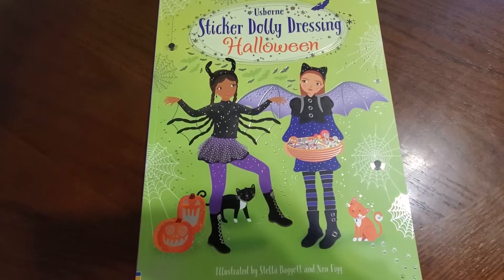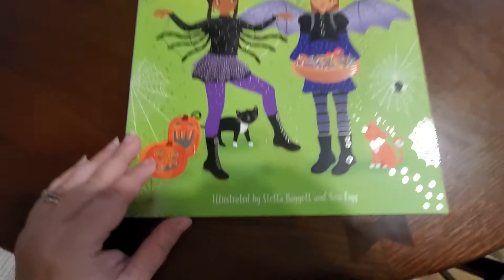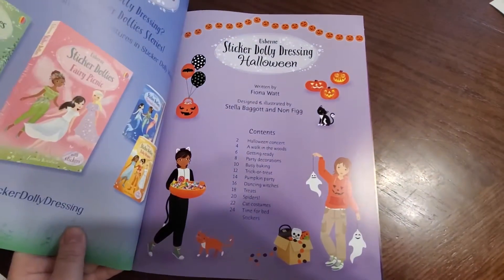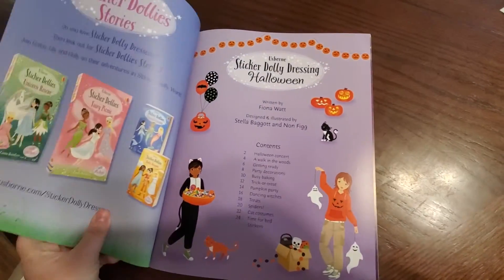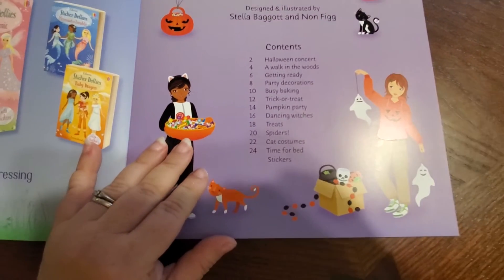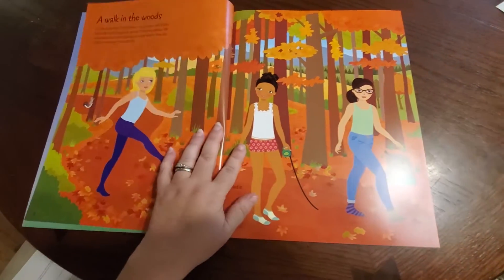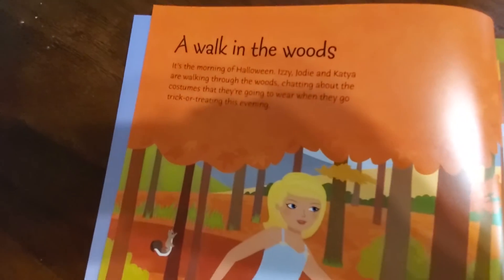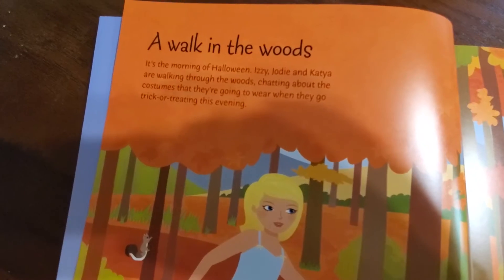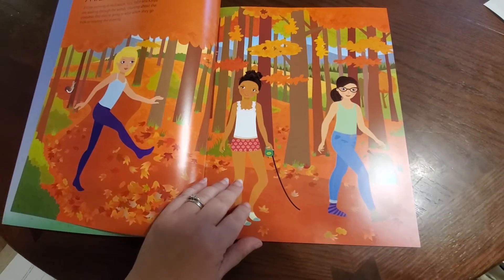There are lots and lots — more titles than even those. This particular book is illustrated by Estella Bagot. In these books, you'll see there's a table of contents for the story, and each chapter has a little paragraph to go with it, and then it will give you the imagery for stickering at a later time.